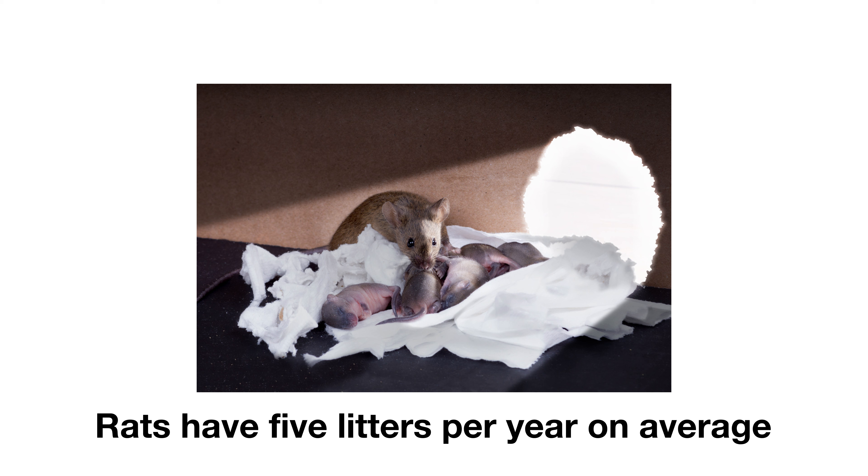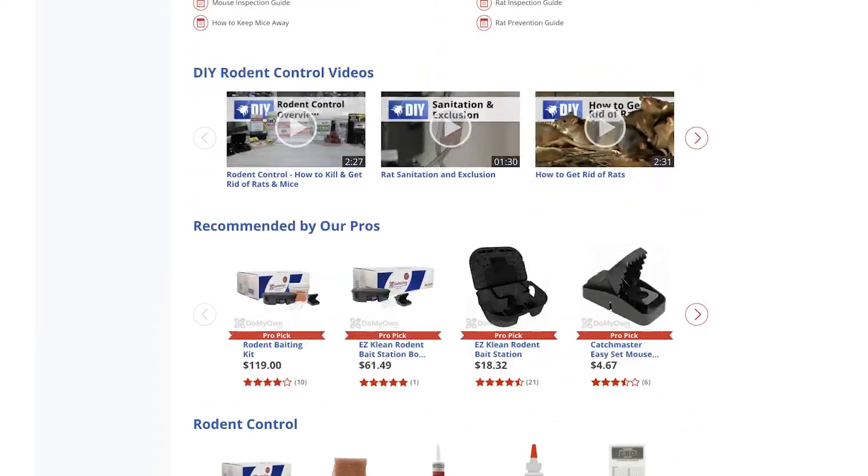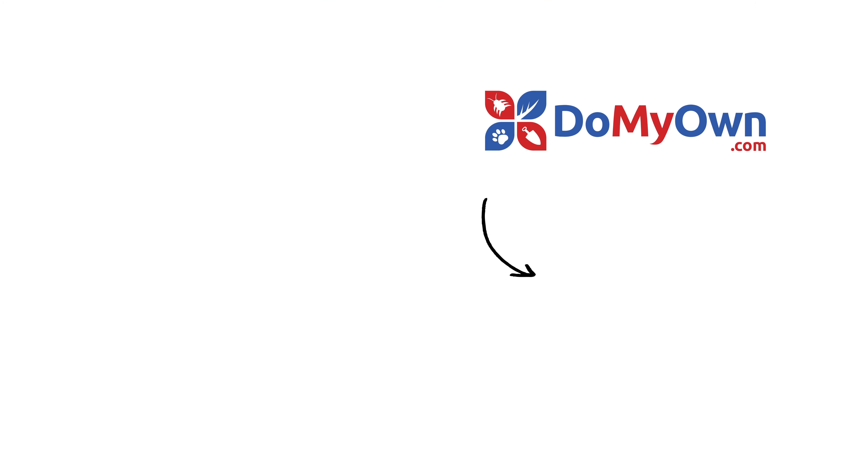It is imperative to identify and control rodents in and around your home to avoid a complete infestation. After identifying whether you have rats or mice on your property, your next step is to control the infestation, then prevent the rodents from returning. Visit DoMyOwn.com for step-by-step guides, how-to videos, and product recommendations. Subscribe to our channel for more DIY and product videos.